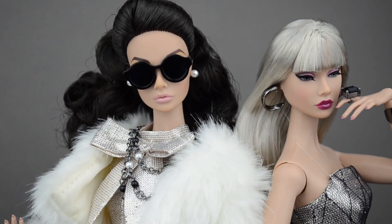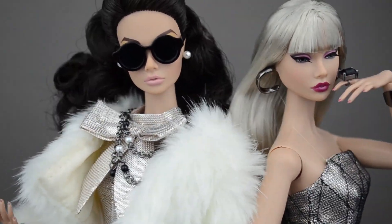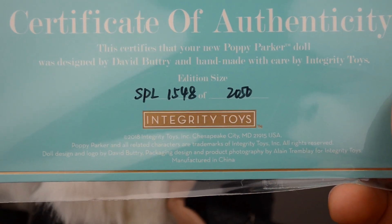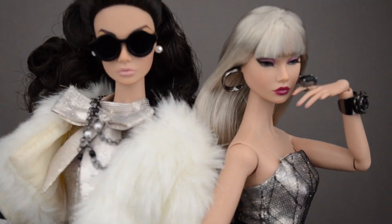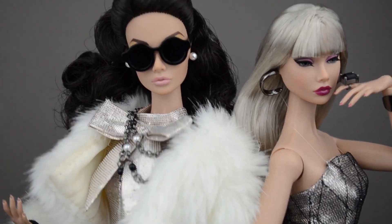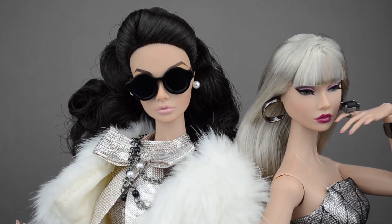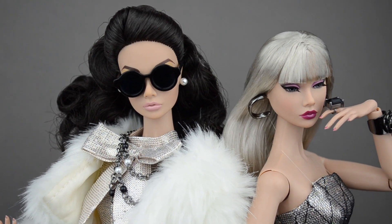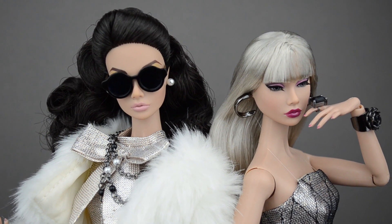A huge shout out to David Buttrey who did an amazing job. And before I go — the edition size was 1548 out of 2050. So it is a large edition size. Congratulations, David — you made a really well selling gift set. Thank you so much for watching. Have an awesome day or night, wherever you are. And as always, just love.